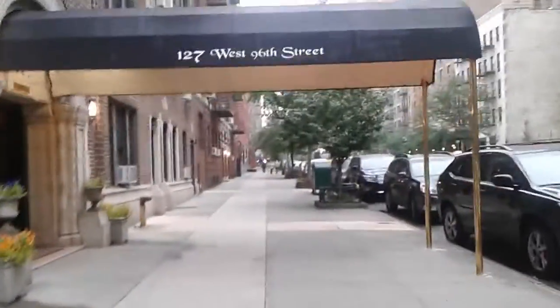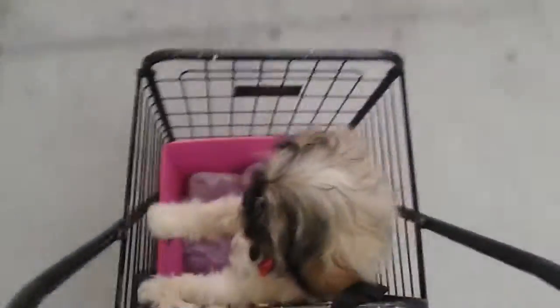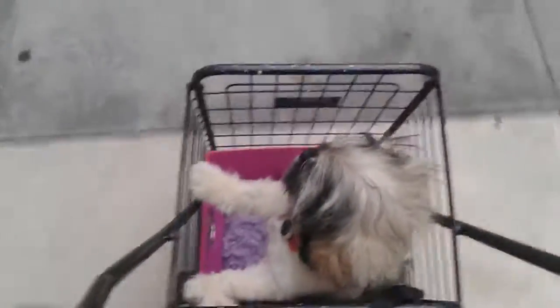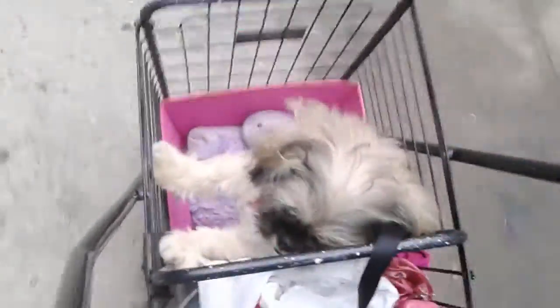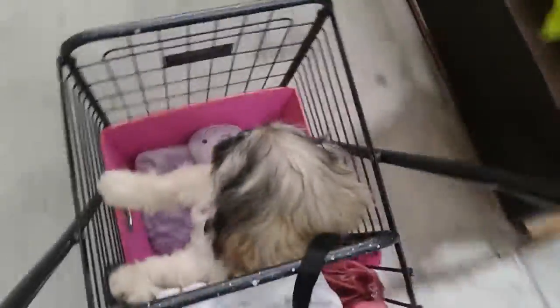We're here on 96th Street so we've been walking around a lot and she's tired out because I can walk 50 blocks or 100 blocks or whatever, but to expect her to walk that far is not fair because she's just a puppy. So I put her little box and her little pillow in my shopping cart so that she can go with me and enjoy the day.